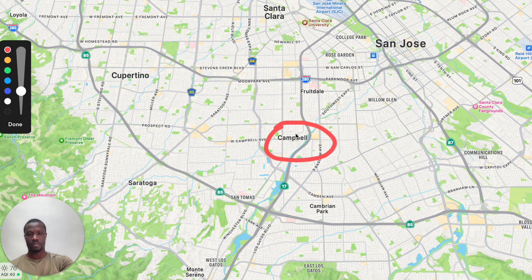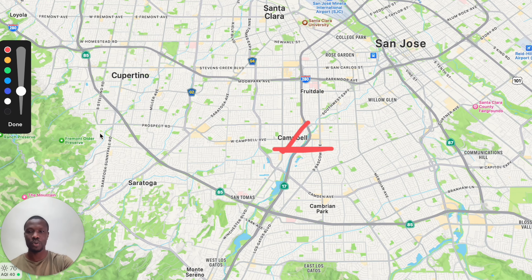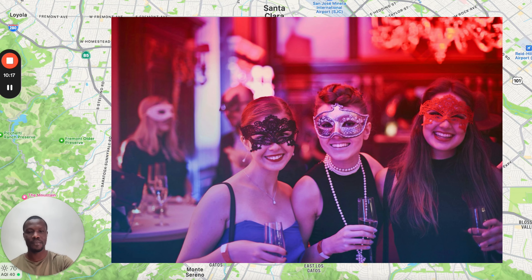Now let's talk about the downside of living in downtown San Jose — they're not going to have a lot of grocery stores. Let's look at a different neighborhood, which is called Willow Glen.